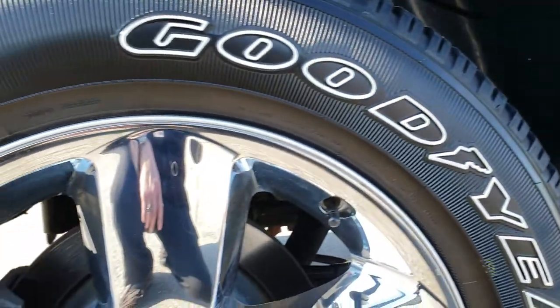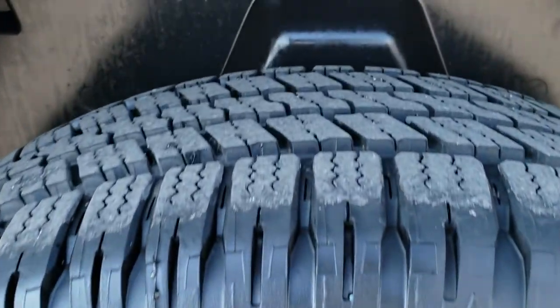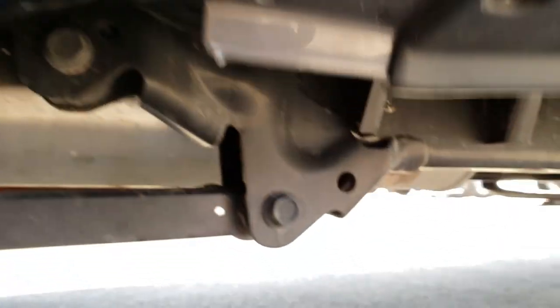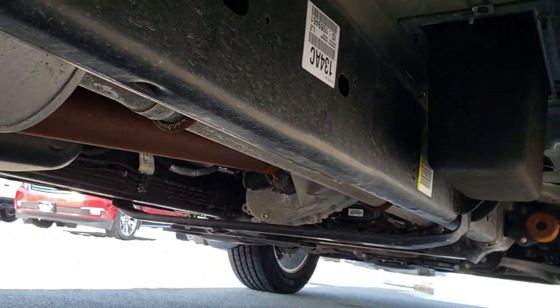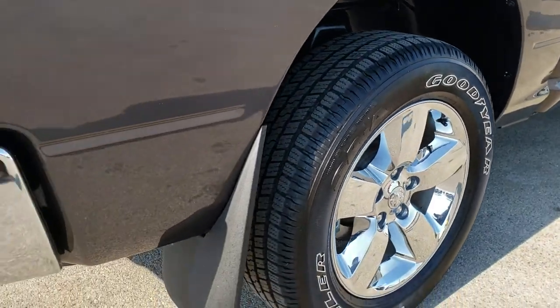Lower rockers all look really good. This back rim is in excellent shape as well, no scuffs or scrapes, and the back tires have just as much tread as those front tires. It does have the plastic wheel well guards, which keeps your frame and underbody looking great longer. It has nice mud flaps on it.